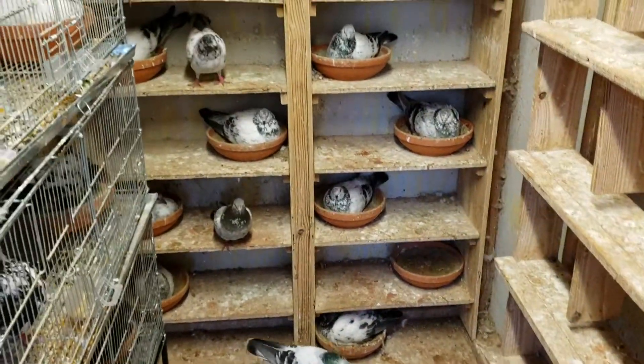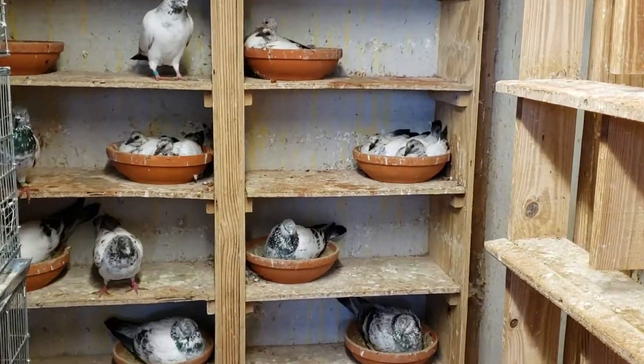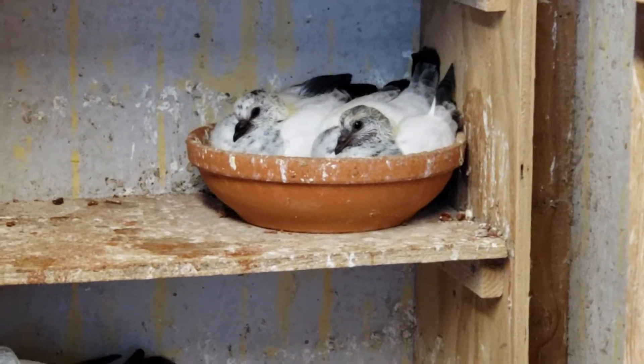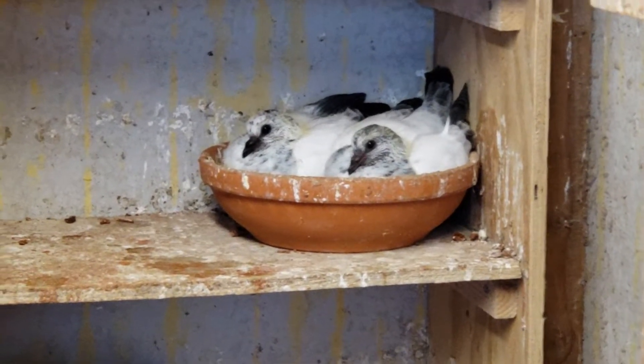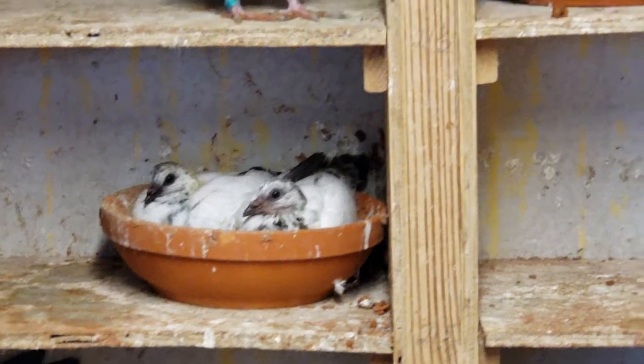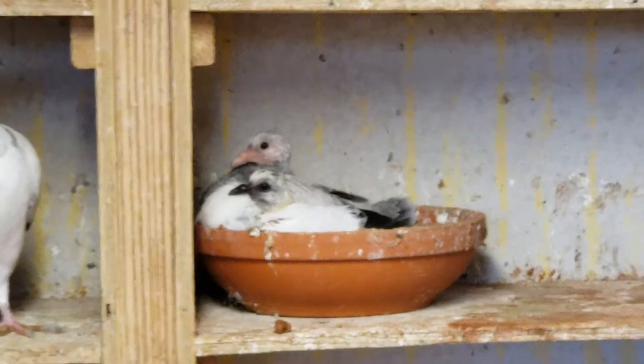Let me get in here and see if we can get a little bit of a sneak peek of the tips. As you can see they're growing very fast. Undeniably looking good, at least I think so.